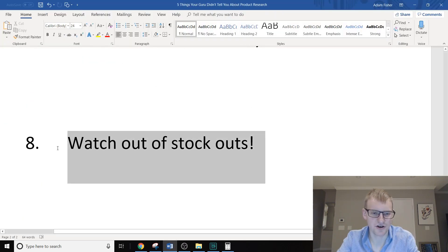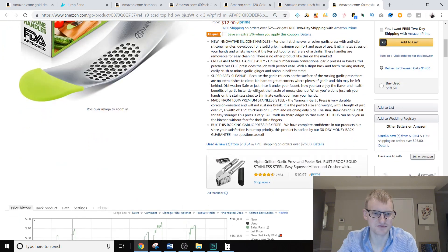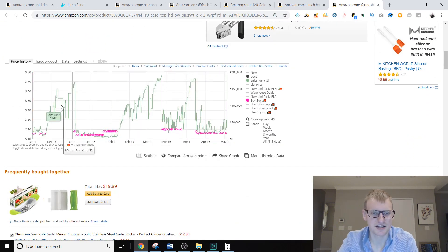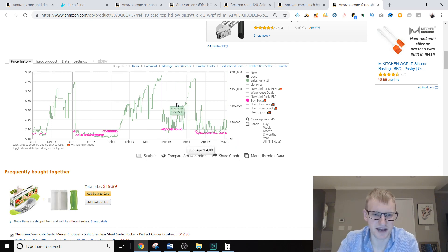The last mistake is watching out for stock outs. Looking at this garlic press — please don't ever sell this product — I can see in the Keepa chart that this seller is just bad at keeping it in stock. The best seller rank goes down low, then all of a sudden spikes up incredibly high, then comes back down. That's simply because they go out of stock. When you're looking at products and don't know what these spikes are, you're likely to make mistakes. Subscribe and hit the bell to see more intermediate and advanced content on selling on Amazon.